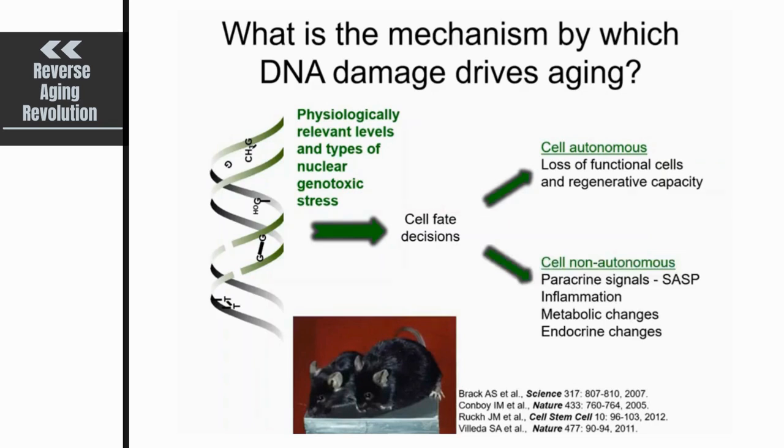The most elegant example of cell non-autonomous aging is the heterochronic parabiosis studies, where you stitch two animals together — an old one to a young one — and within weeks they share a circulation. The young animal is able to rejuvenate the older mouse just by sharing a circulation, and concomitantly the older mouse is able to age the younger mouse by sharing their blood. This illustrates cell non-autonomous mechanisms of aging through paracrine signals, the SASP (senescence-associated secretory phenotype), inflammation, metabolic changes, and endocrine changes.